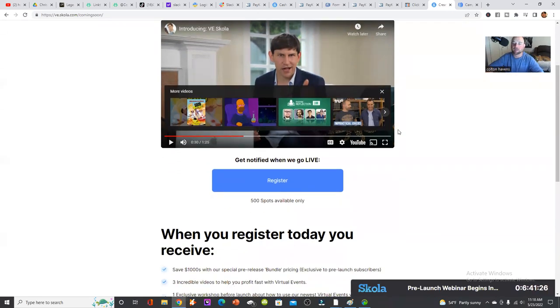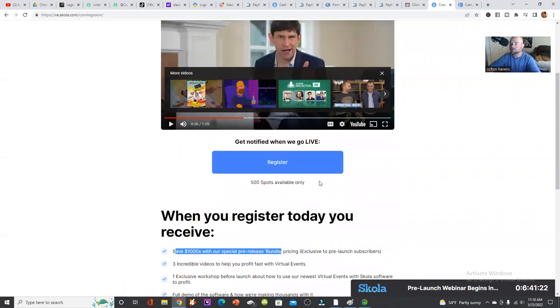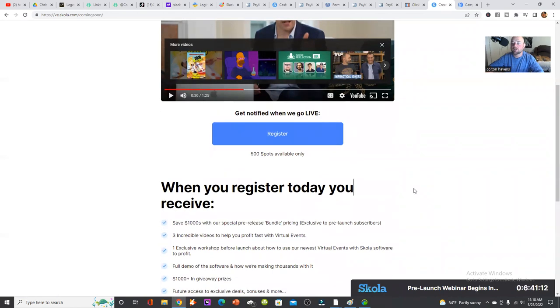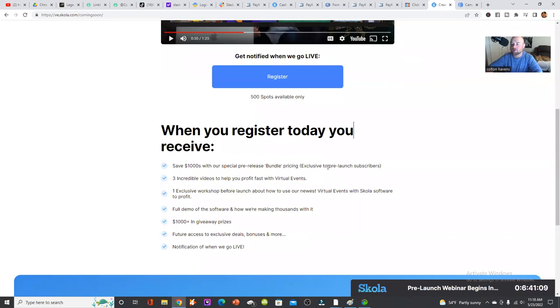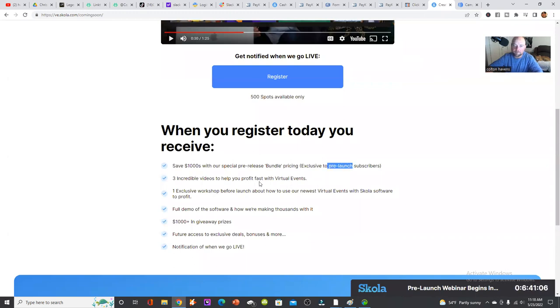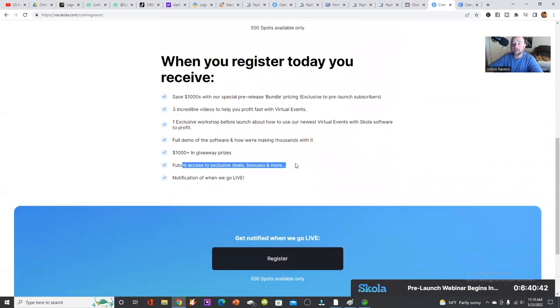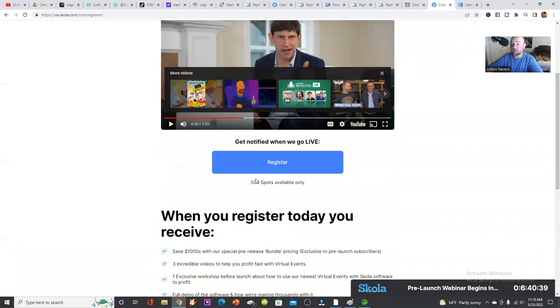You're going to save thousands if you're on the pre-release, because you'll be one of the first people in as long as you're in before the 24th. It's only going to be open for about five days, so it's not open forever. Everything will be at the pre-launch price, cheaper than it normally would be. You're going to get three videos to help you profit as fast as possible with your live events — the best way to close a lot of people and solve a lot of problems at one time. You'll also get future access as they upgrade the software.